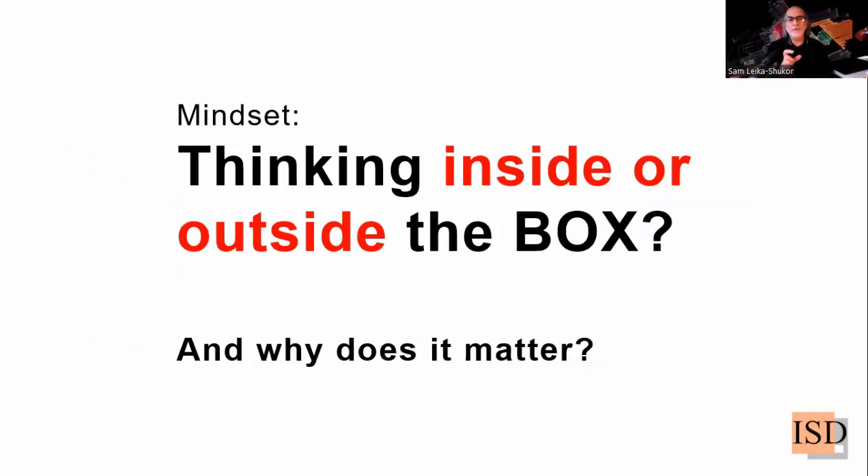I want to draw your attention to a mindset point. I want to make the case that to be innovative, you have to think inside of the box, not outside the box. The current situation in academia, architectural design practice, art, and industry at large — they always say think outside the box. But in this webinar, I'd like to make the case that thinking inside the box will actually make your efforts more innovative.